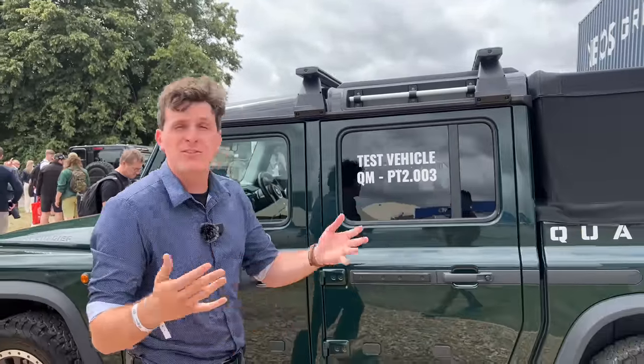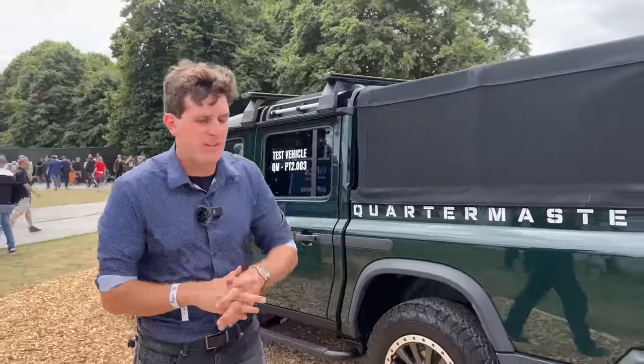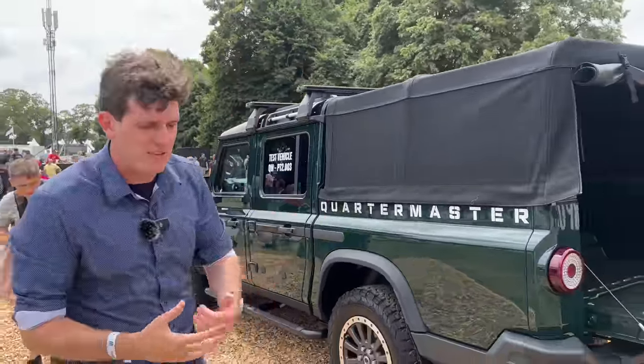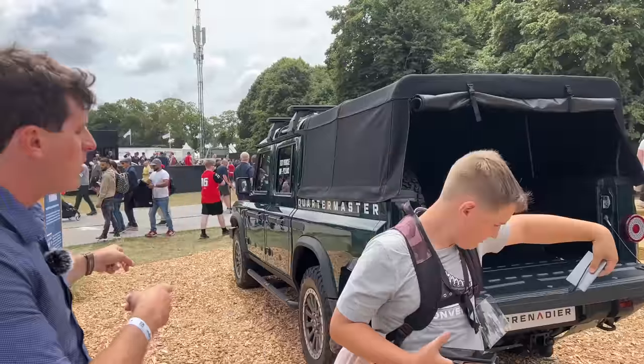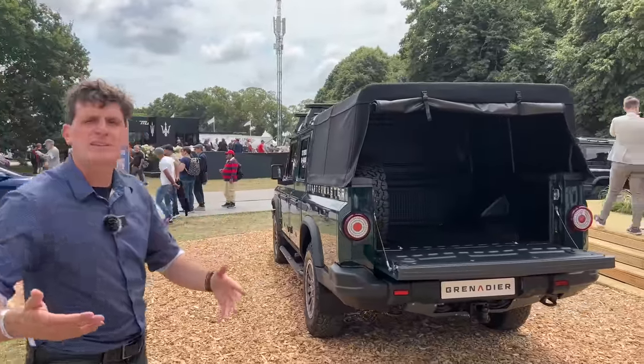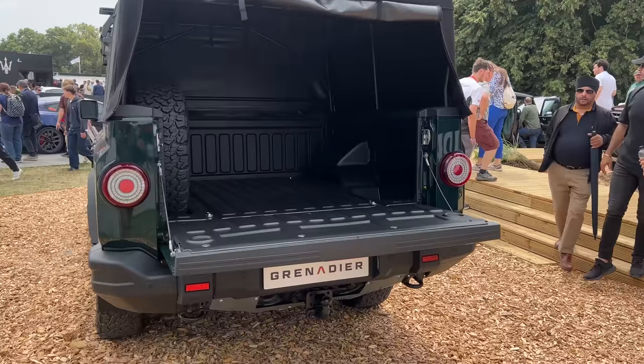INEOS is a company founded by Sir Ratcliffe, a gentleman who specializes in petrochemical divisions. He loved the Defender so much that when Land Rover stopped producing it, he wanted to continue making it. Land Rover said no, so he built his own. There was a little bit of a lawsuit, but ultimately the Grenadier was the result of his hard work.